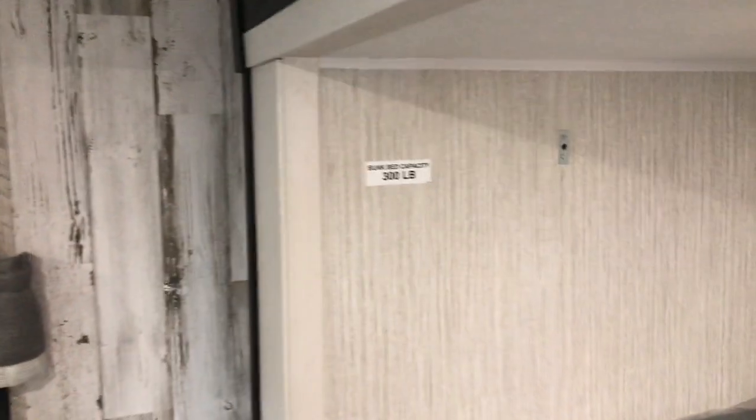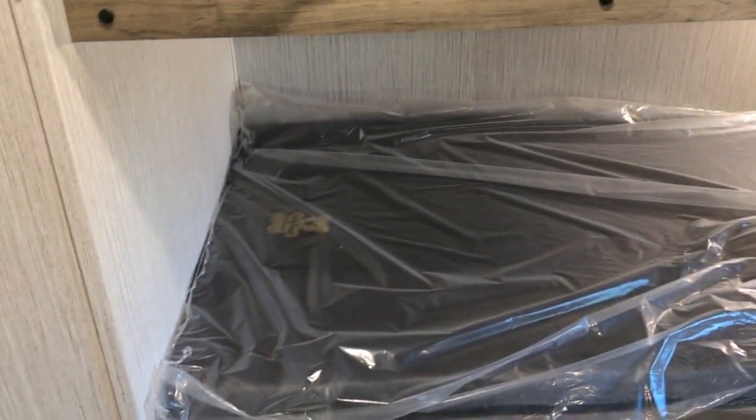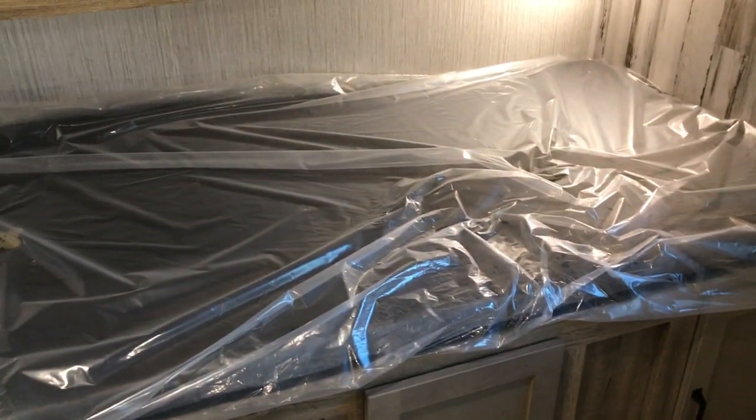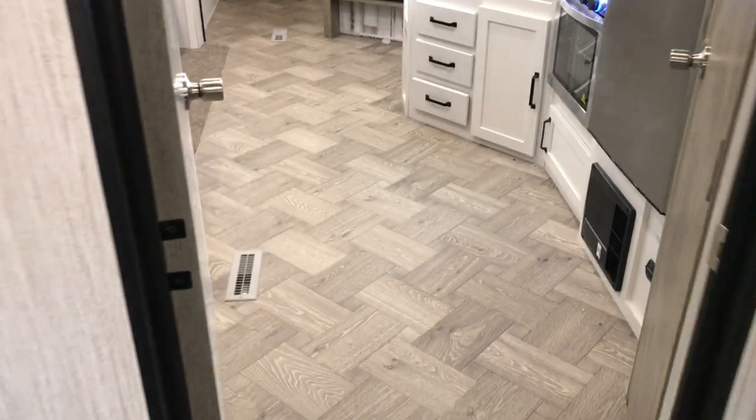Back here you have a huge bunk room. You have two bunks on the left with tons of storage, and on the right you have a sofa that flips down and makes a bed, plus another bunk up top that'll flip up out of your way. You can make this a game room or a bunkhouse and sleep a bunch of people — endless possibilities. You can hang a TV right there, and these bunks are actually twin-size beds.